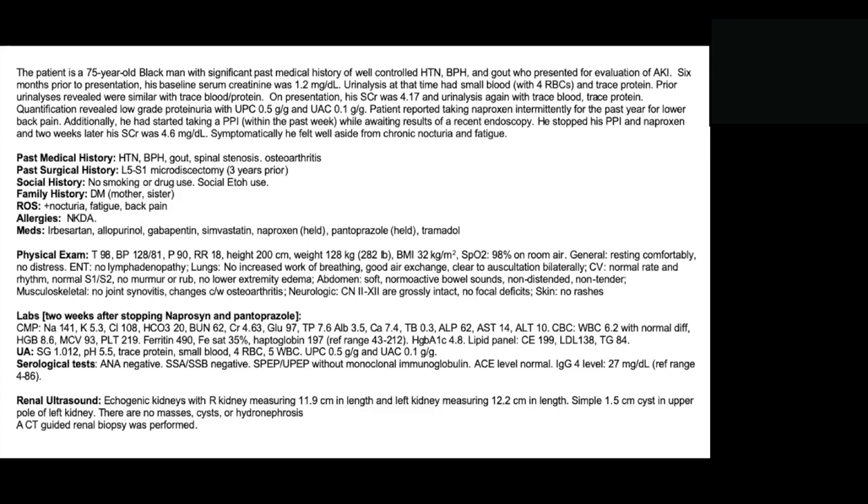On his labs two weeks after stopping the naproxen and pantoprazole, his CMP was notable for serum sodium 141, potassium 5.3, chloride 108, and bicarb 20. His BUN was 62 and creatinine was 4.63. Normal blood glucose, albumin 3.5, calcium 7.4. LFTs were unremarkable. On CBC, he had a white count of 6.2 with normal differential, hemoglobin of 8.6 that was normocytic, and platelet count of 219,000.